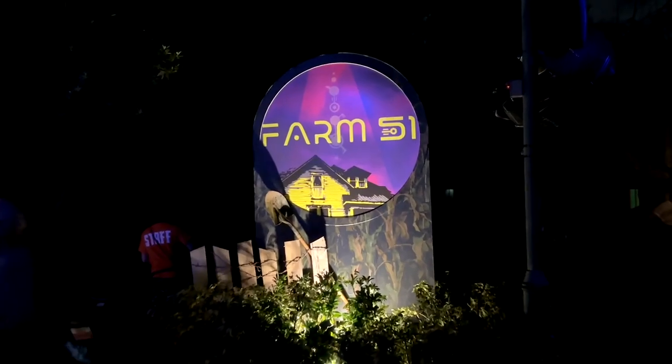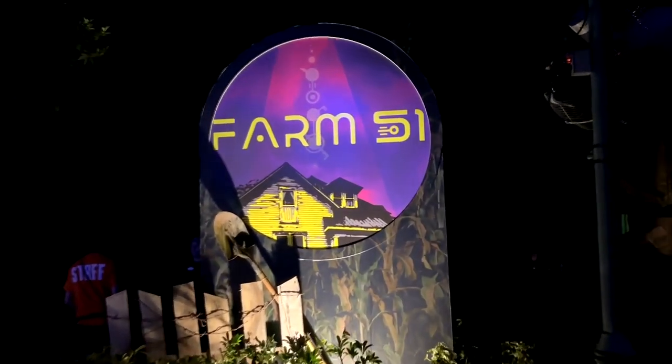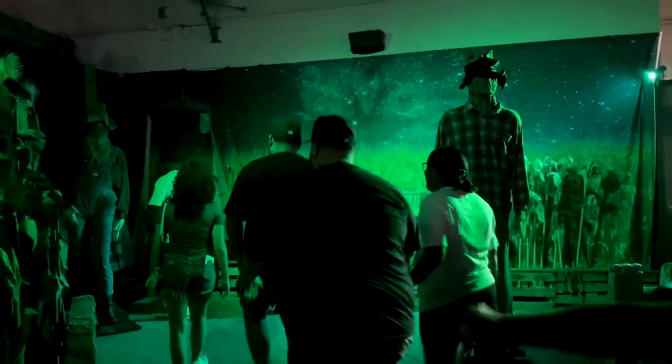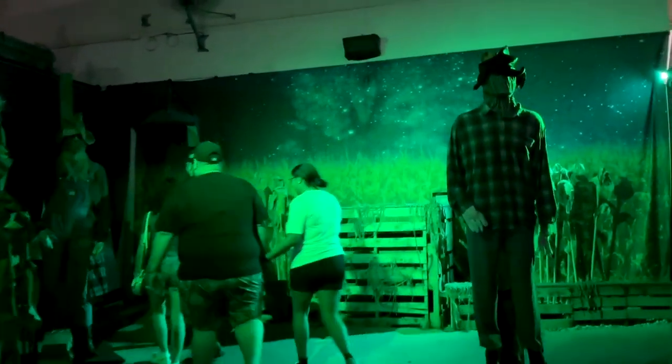This is one of the newest haunted houses at SeaWorld Orlando's Howl-O-Scream event called Farm 51, about an alien invasion on a farm. And it starts right here in the cornfield. So come on along with us and let's take a look inside.